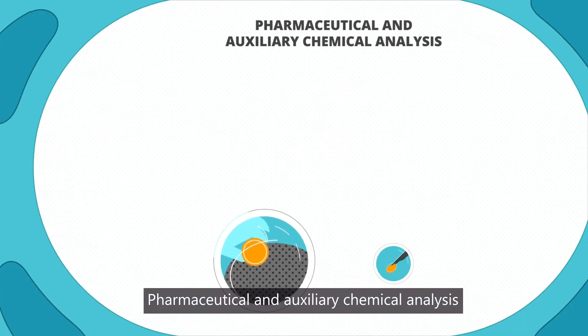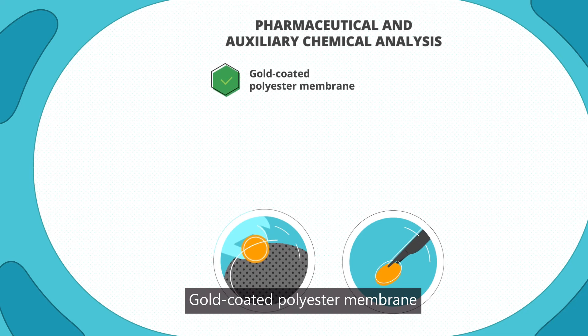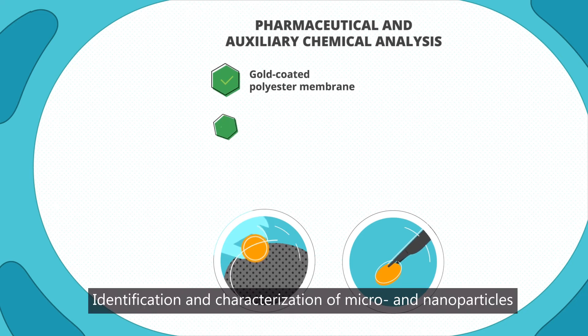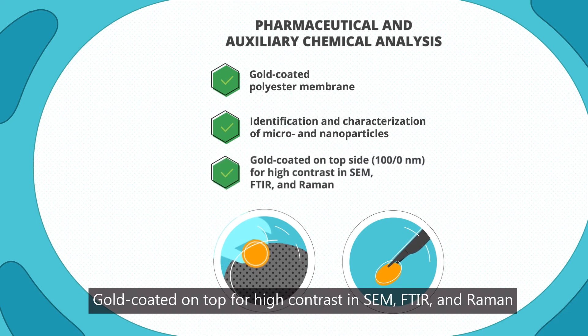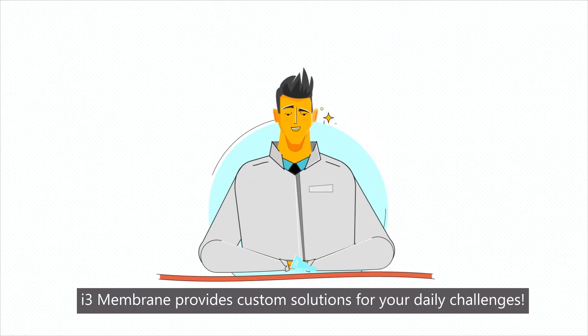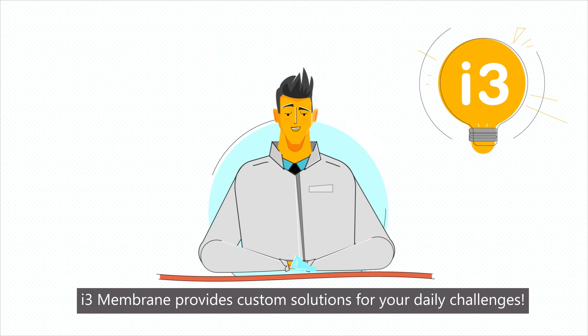Pharmaceutical and auxiliary chemical analysis: Gold-coated polyester membrane. Identification and characterization of micro and nanoparticles. Gold-coated on top for high contrast in SEM, FTIR, and Raman. I3 membrane provides custom solutions for your daily challenges.